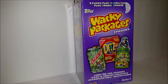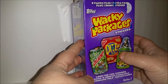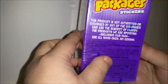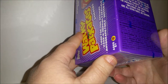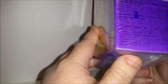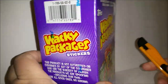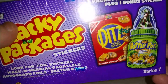Hey toy addicts, this is Jodi and I have a fun video for you today. I bought this Wacky Packages pack of Tops stickers. This is Series 7, which I don't really know what that means. I know that they've made these a lot — they started making these in the 70s and they're still making them today.